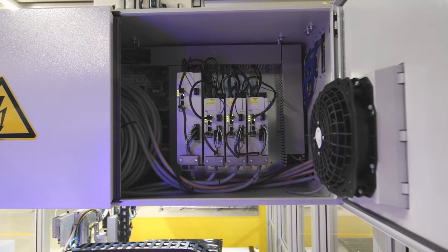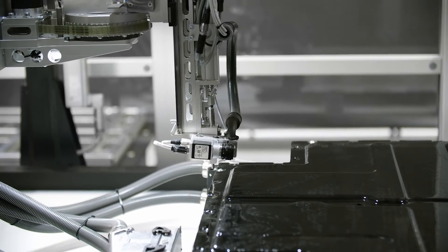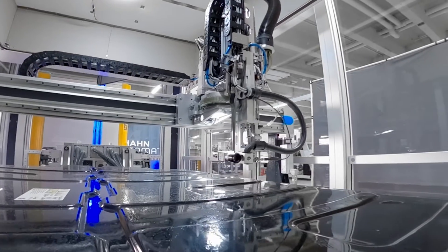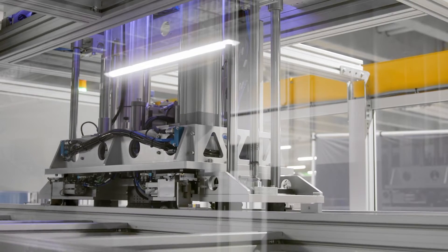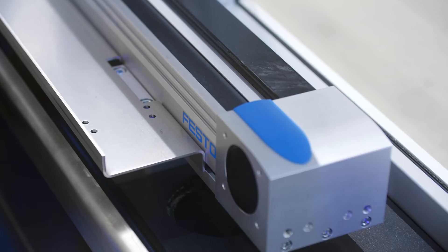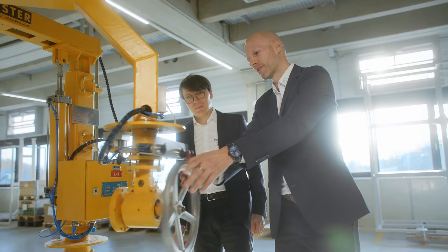We have installed several Festo components here. The highlight, of course, is the handling system with which we carry out our leak test and on which we have also mounted the camera to view the complete test object from all sides. Furthermore, we have installed standard Festo components such as cylinders and valve terminals, so that we have a complete and comprehensive system, which makes integration into the overall system much easier.